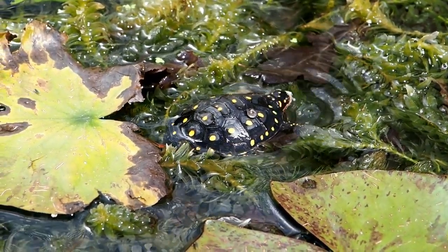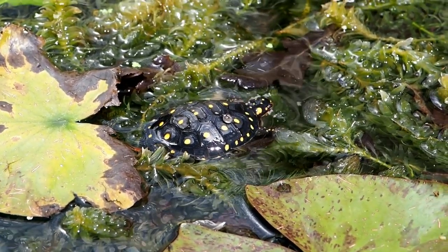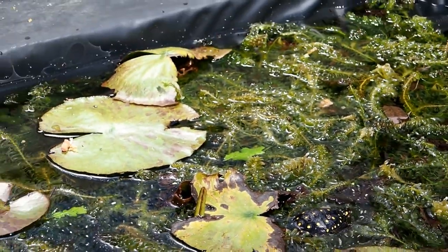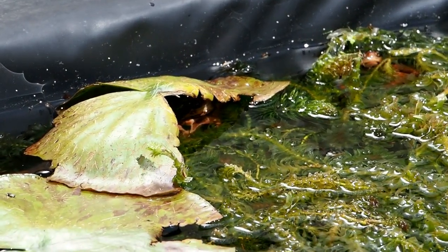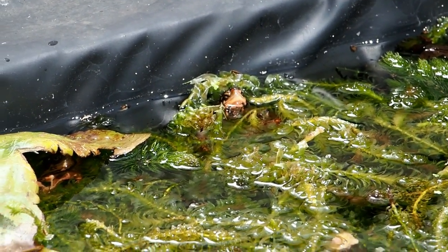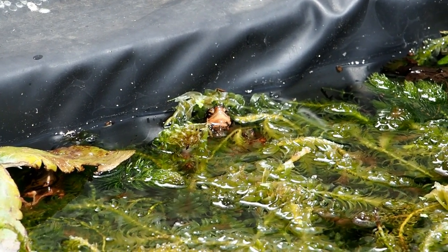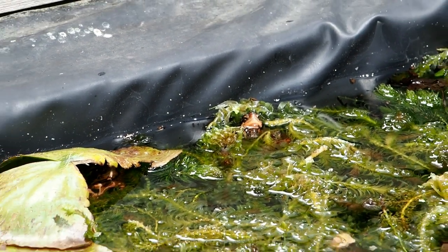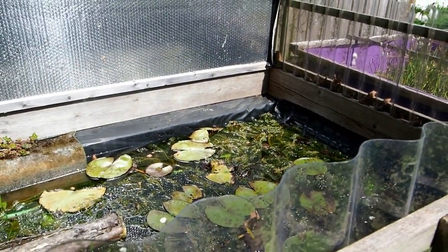This one's about two, three years old. It's one of my holdbacks in the bigger pond. And these two have been in the pond since 2015, I think. I'll come back to these when they get out and moving. But this is a sleeper pond.